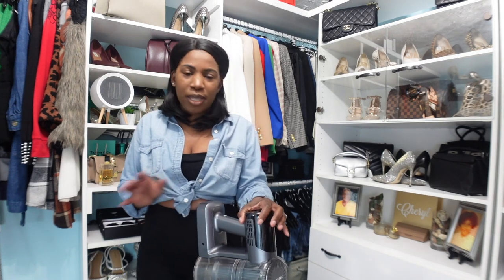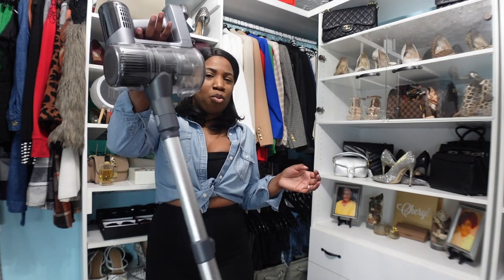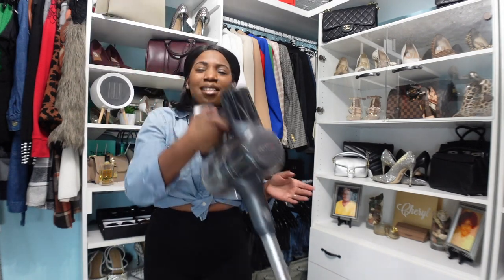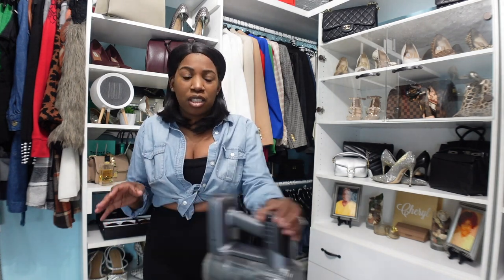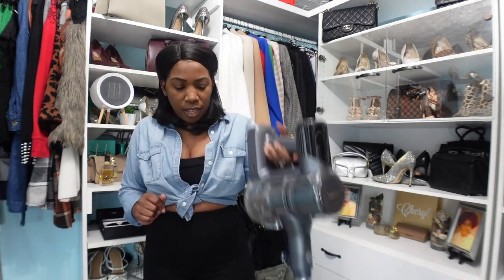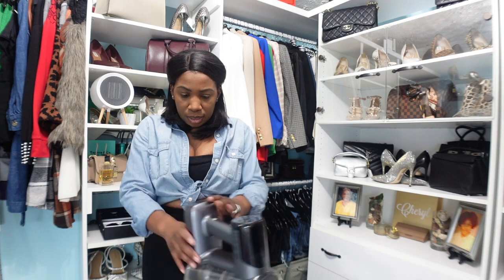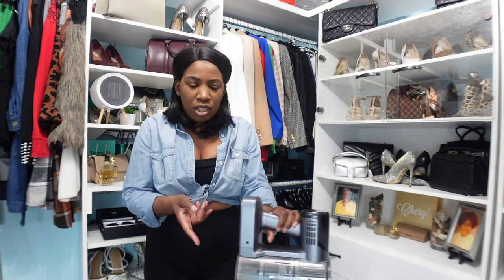So far so good — I feel like it's working pretty well and I'm excited to really get in and start using her. A few things I love about this vacuum cleaner: she is so lightweight that I can pick her up with one hand, which I could never do with the Dyson. I also love the fact that she is cordless — there are no cords anywhere on this vacuum cleaner, so I don't have to worry about them getting tangled.